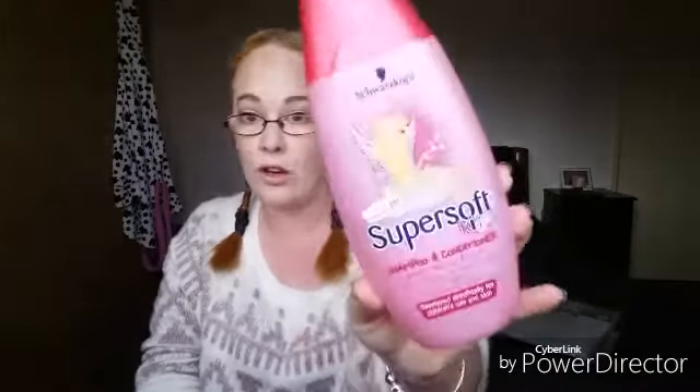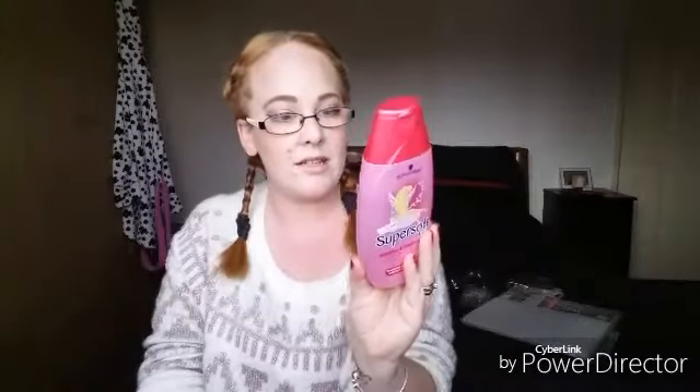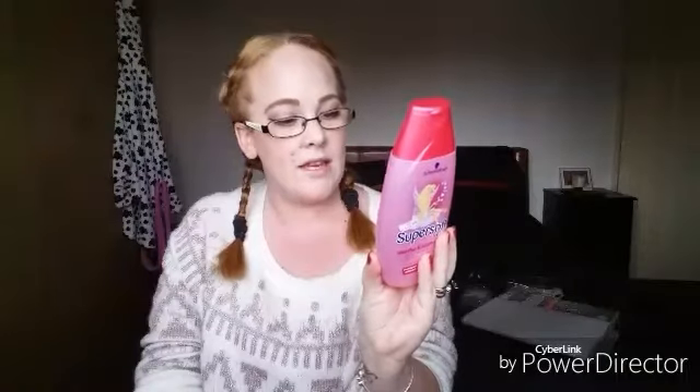Then I picked up for my girls a super soft kids shampoo and conditioner by Schwarzkopf. This is the no tangles, no tears formula and it's a 250 ml. Again, really good — and it smells like strawberries, so divine.